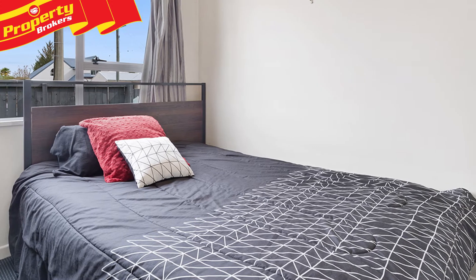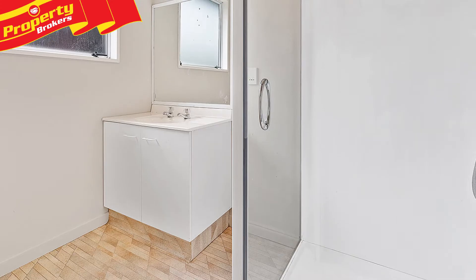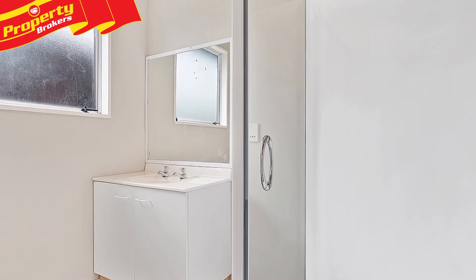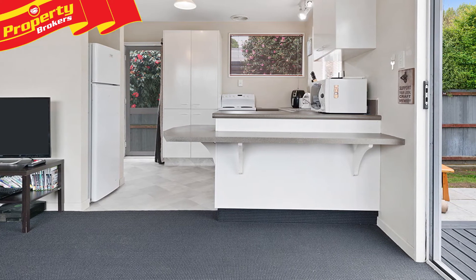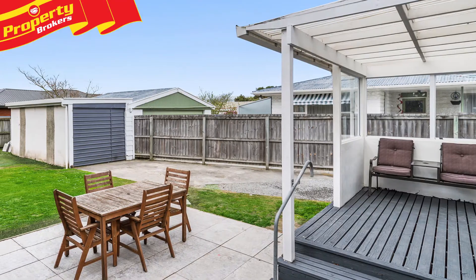This two bedroom home has been both a great starter and a proven rental. The current rental appraisal is $320 to $340 per week with an approximate gross yield of 5 to 5.5%. This property boasts excellent outdoor living which is north facing to make the most of all that summer sunshine.